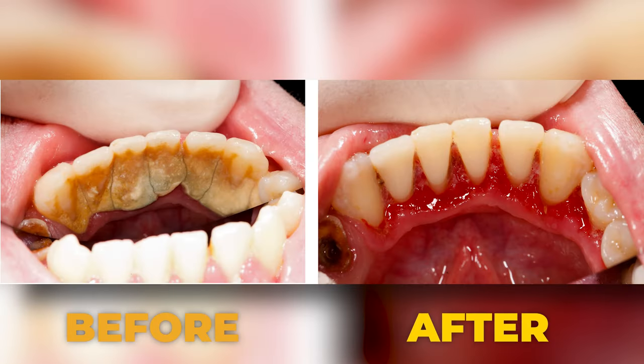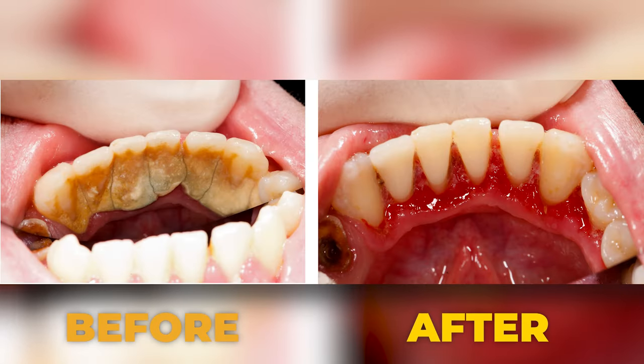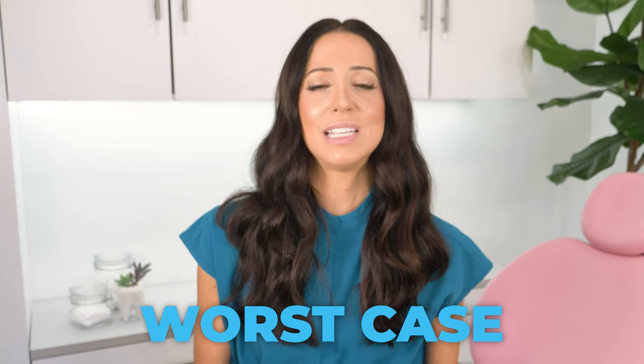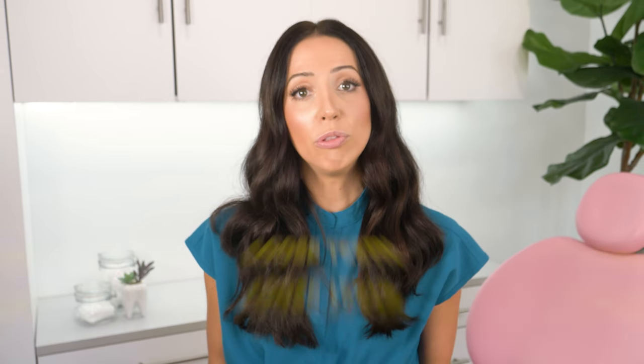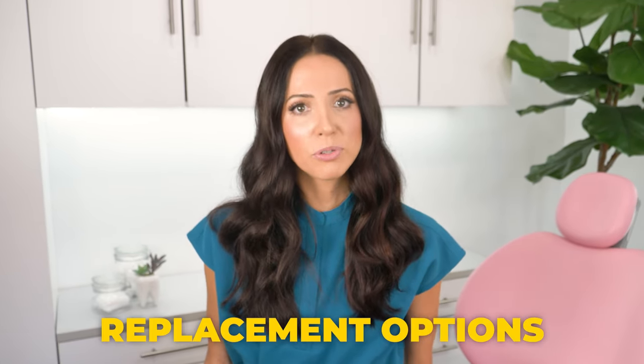Best case scenario is that you get your teeth cleaned and you're all good — your gums heal up afterwards and now you're back to getting regular routine cleanings. Worst case scenario is that the dentist or periodontist tells you there's a chance a couple of your teeth will be loose after the cleaning, and if so, they will tell you about tooth replacement options on how to fill those spots if they do end up being loose enough to fall out.